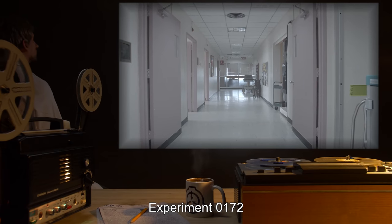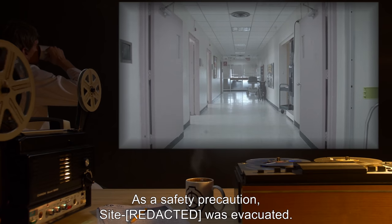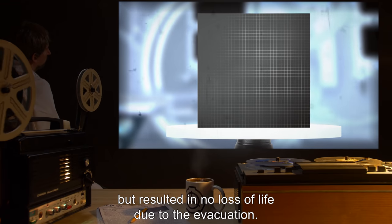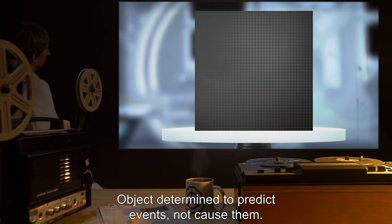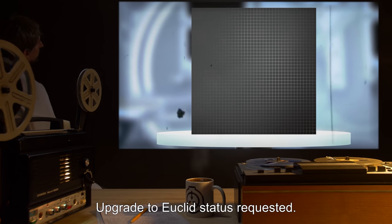EXPERIMENT 0172: A six-segment alignment was recorded this morning on the local side. As a safety precaution, Site was evacuated. Two hours later, a containment breach occurred that resulted in no loss of life due to the evacuation. Object determined to predict events, not cause them. First side designated as global. Upgrade to Euclid status requested.